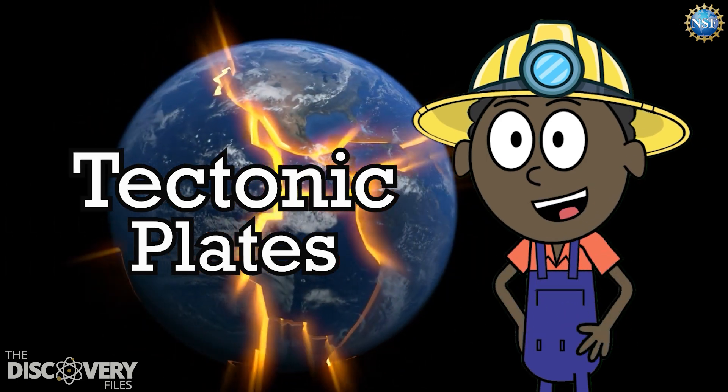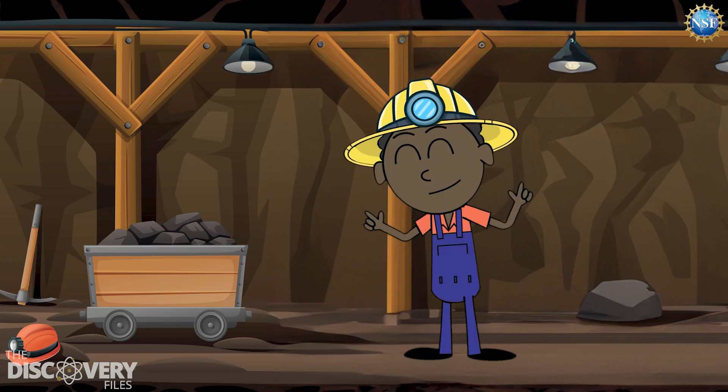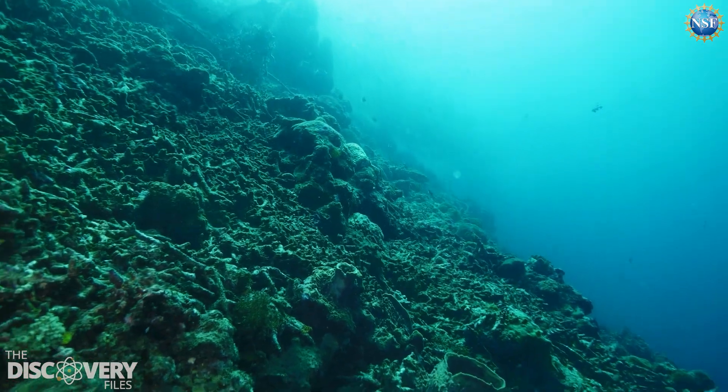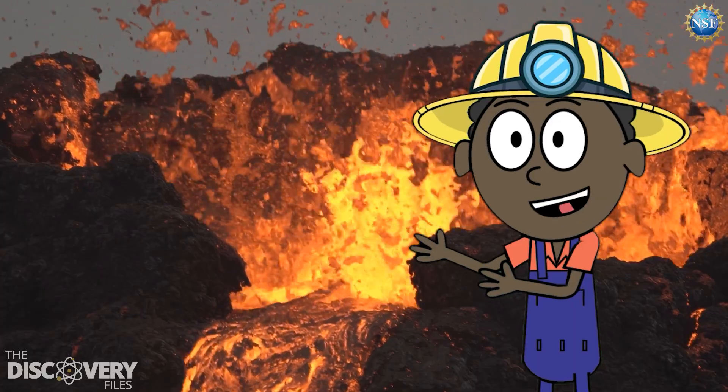Tectonic plates, large pieces of both types of crust, fit together like a jigsaw puzzle. They usually move along slowly, no more than a couple of inches per year. They collide to build mountains or break apart to form new seafloor. Earthquakes and volcanic activity also happen because of movement along plate boundaries.